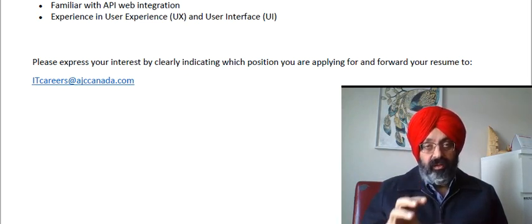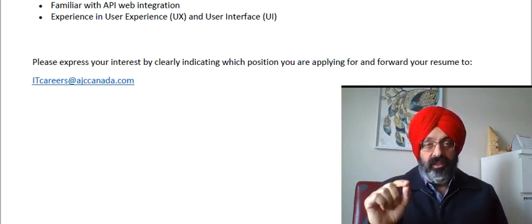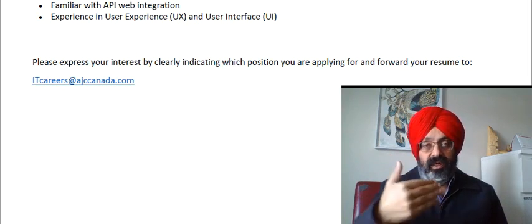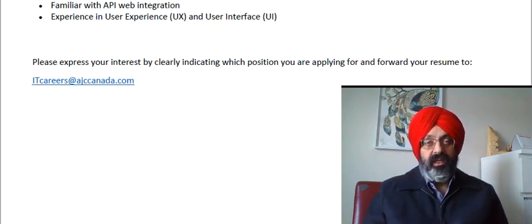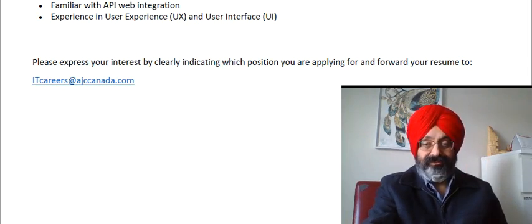For people who require visa sponsorship, when you send your resume to them, you should clearly mention that you require visa sponsorship and whether you have an open work permit or other eligibility to work without sponsorship, so that the employer knows they have to take an extra step to bring you on board. Thank you very much for your time, and I wish you good luck.